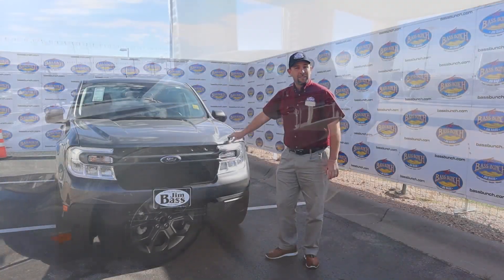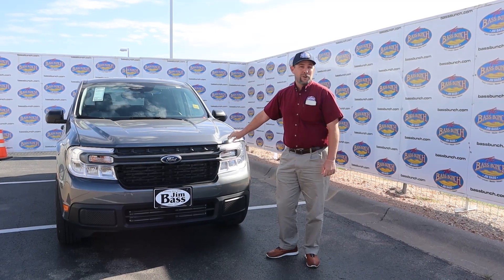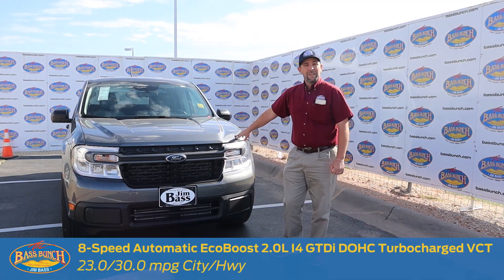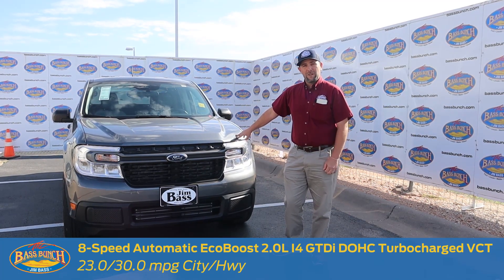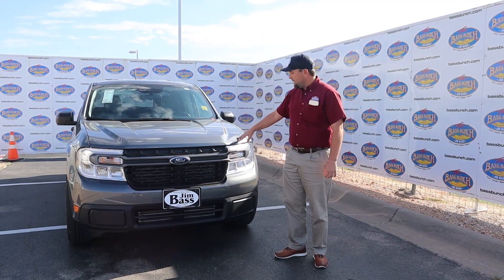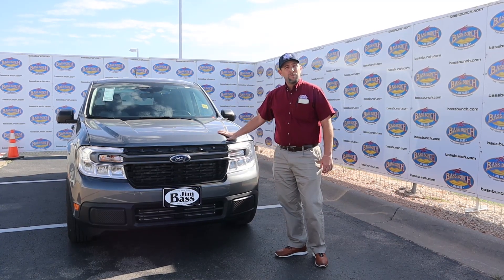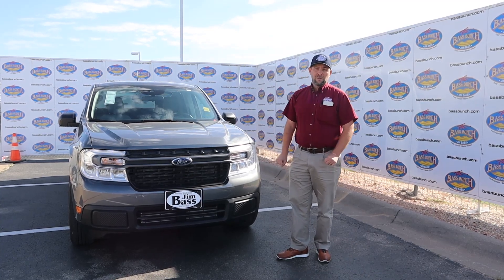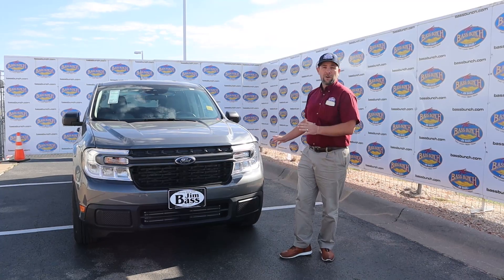First thing on this truck is the powertrain. It's fitted with a 2-liter EcoBoost turbocharged engine. With this particular engine, you can get up to 23 miles per gallon in town and 30 miles per gallon on the highway — one of the most fuel-efficient trucks on the market right now. In the future, it will also be available in a 2.5-liter hybrid engine, so it has great fuel economy options all the way across the board.